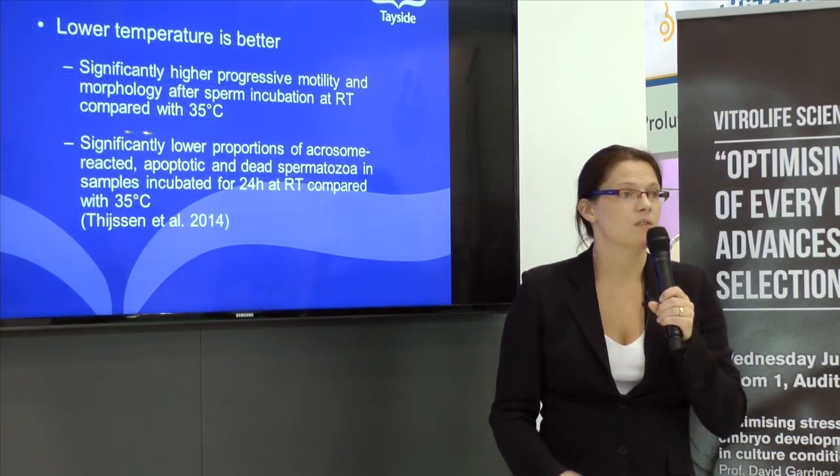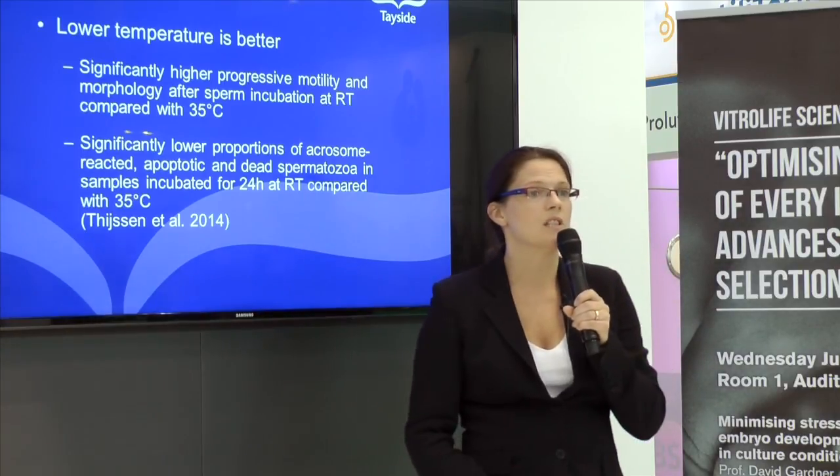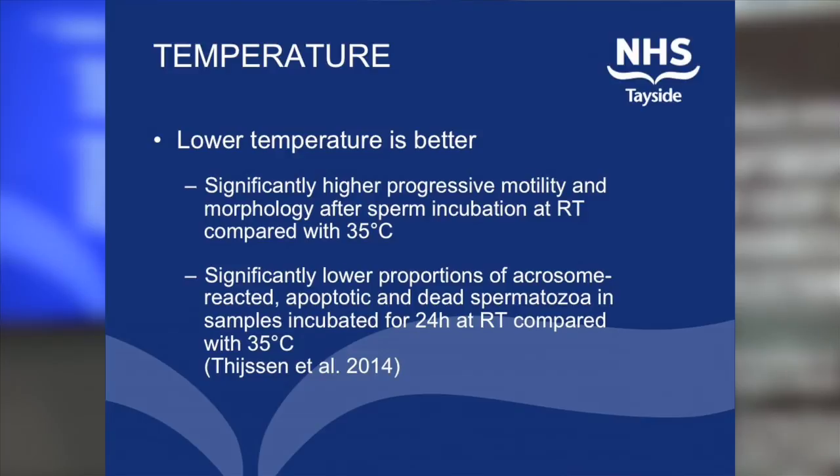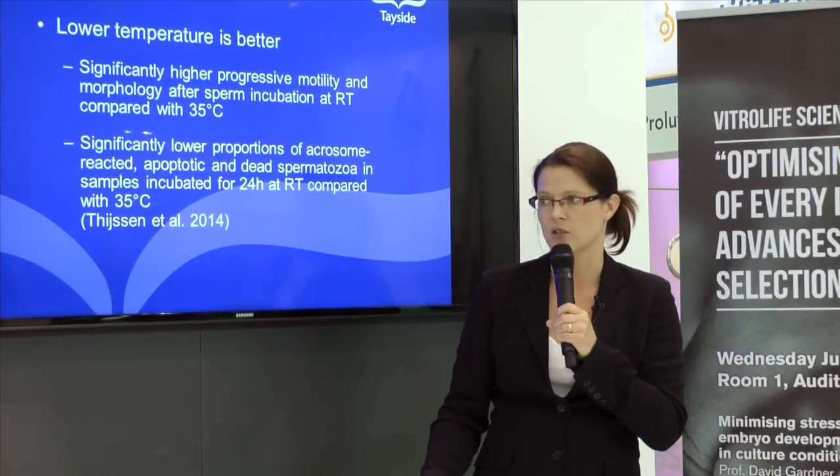Thinking about temperature — much of the take-home message here is that a lower temperature is better for your sperm, which seems quite counterintuitive when you're thinking about preparing eggs, where you want to keep them warm and cosy. Sperm do better at a lower temperature, so preparation at room temperature is the thing to do.